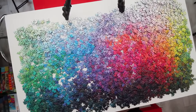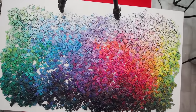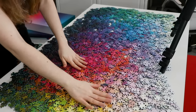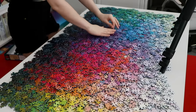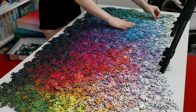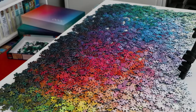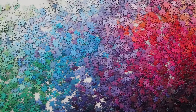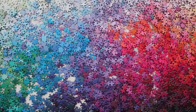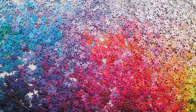I powered through all of the sorting in one go, which was a lot. After looking at the footage, it actually only took about two and a half hours, but I did it straight through, so my body and brain were exhausted afterwards. But now that we have our beautiful gradient of puzzle pieces, let's move on to actually putting this thing together.